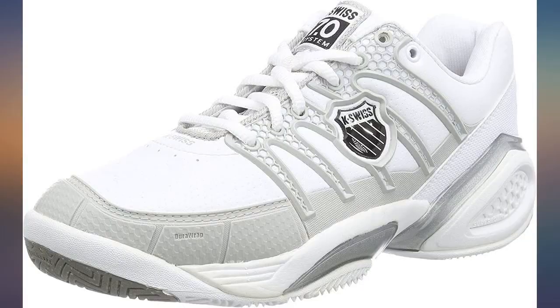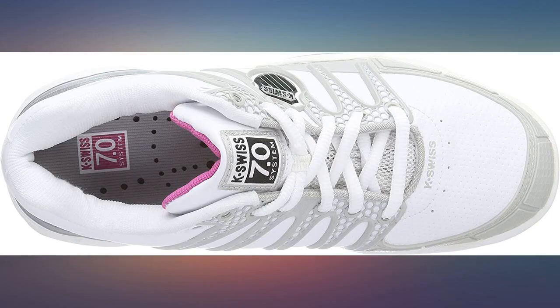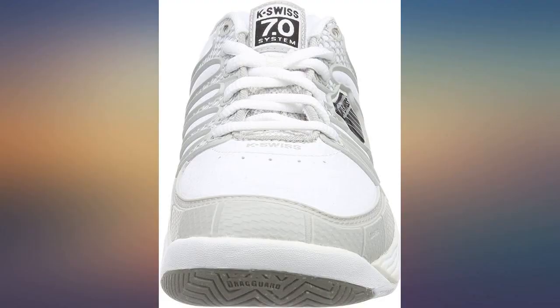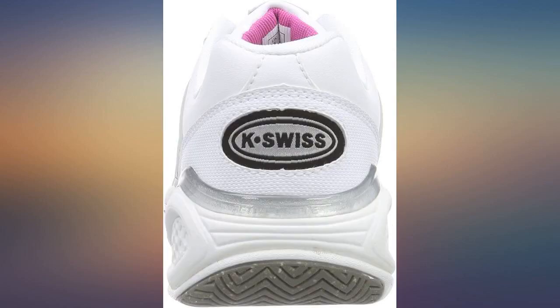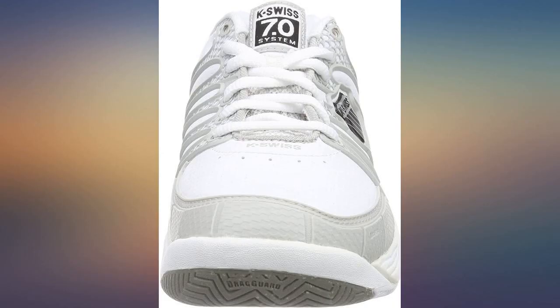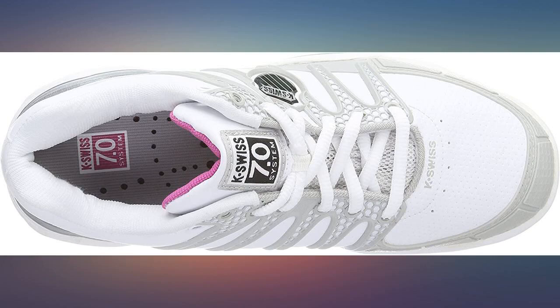Good to be able to get UK size 3. This is the fourth pair of K-Swiss tennis shoes I've bought and the only shoes I feel confident will fit, so able to buy online. My shoe size is 3.5 and I find K-Swiss size 4 fit me perfectly, so they would probably be too small if you are a size 4. They are very comfortable and great quality. Being able to buy them from Amazon for £42 also makes them excellent value.